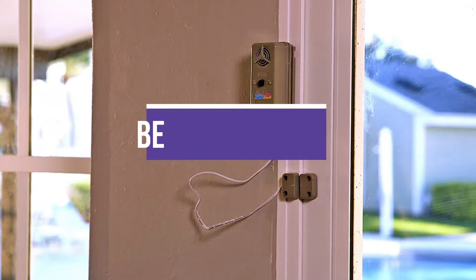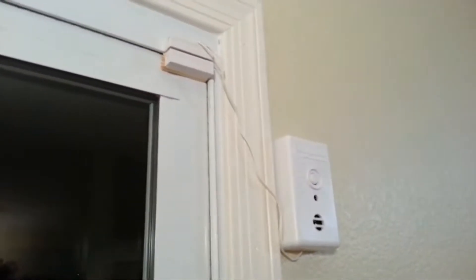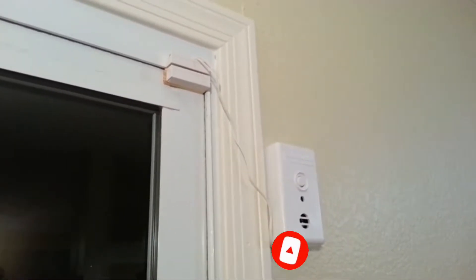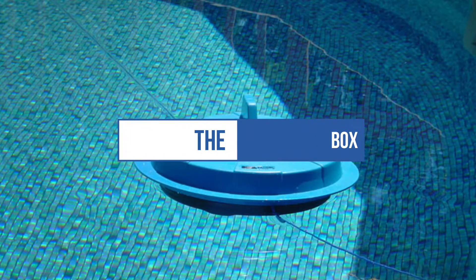In this video, we will recommend the 5 best pool alarms. We created this list based on our personal opinion and hours of research, and we listed them based on quality, durability, price, and more, so you can easily decide which is best for you. You can find the purchase links for all products mentioned in this video down in the description below.